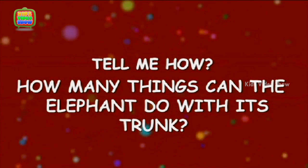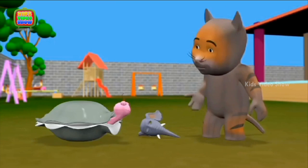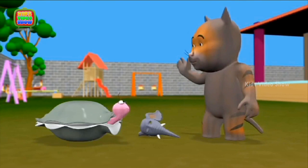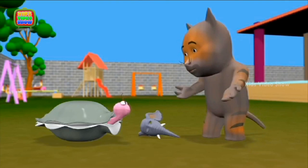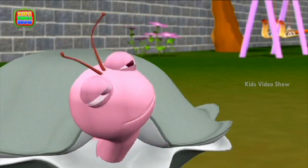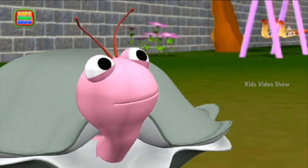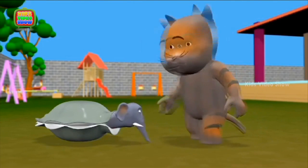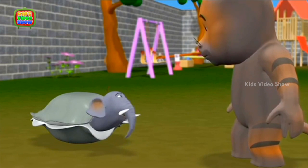How many things can the elephant do with its trunk? Hi Oyster, I'm playing a giraffe in the play. What about you? You are still not wearing your costume! I am playing an elephant — my costume is here. Will you please help me with it? Oh sure. I'm not able to manage this costume, especially this trunk.